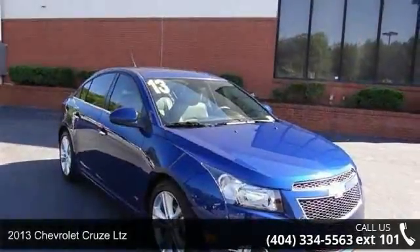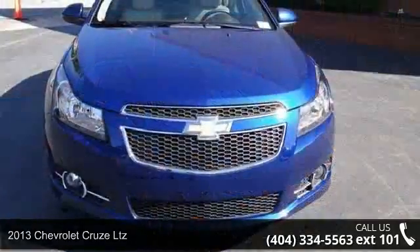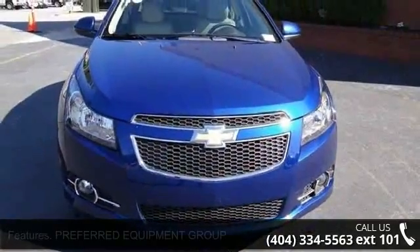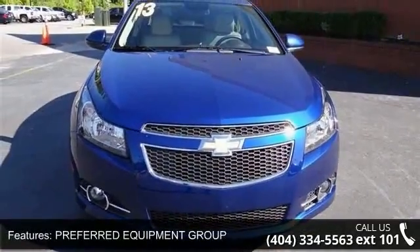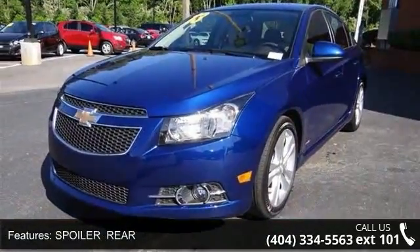Arrive in style with this 2013 Chevrolet Cruze LTZ. If you are looking for a first-rate auto, this one could be yours today. This vehicle comes with a reliable 4-cylinder engine, connected to a smooth shifting automatic transmission.